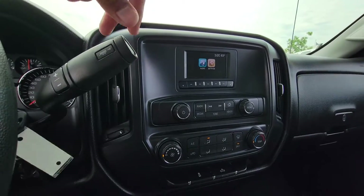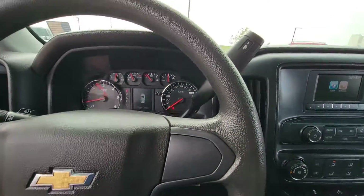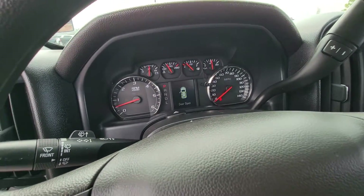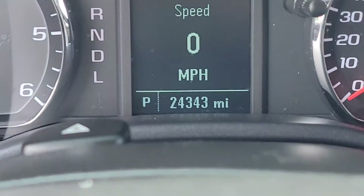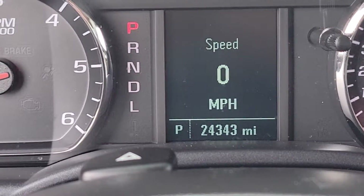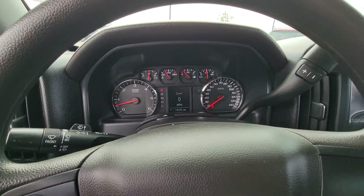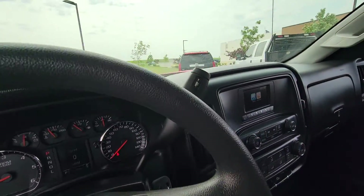Looks like there's no backup camera on this one. As soon as I close the door I'm going to show you the odometer — 24,343. Today is May 17, 2022 at 3:06 PM, central standard time, at the time of this recording.